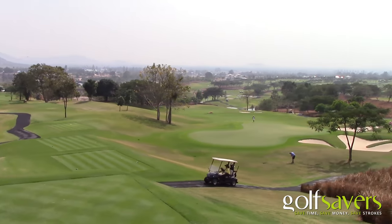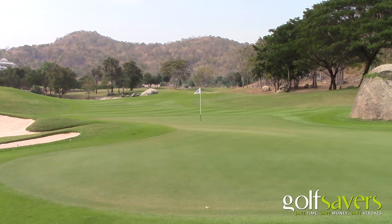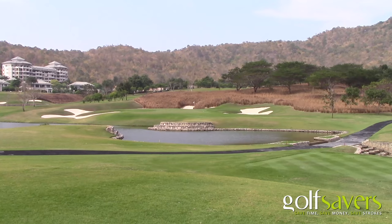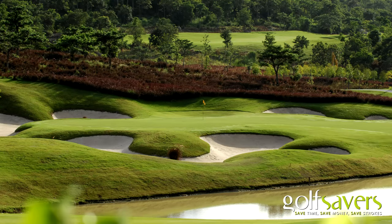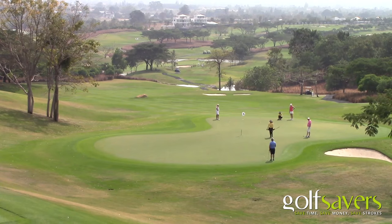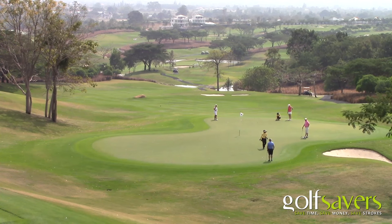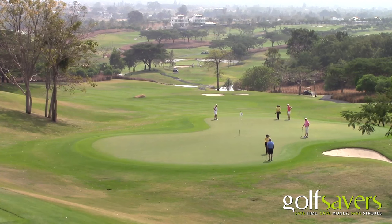The 12th plays longer than it looks and you need to take an extra club for your approach to avoid the deep bunker protecting the green. The 14th is a very challenging par 3 played over a large lake to a green protected by large bunkers. The 15th is a potential card wrecker with a creek running all along the left side, and the second shot is particularly challenging.